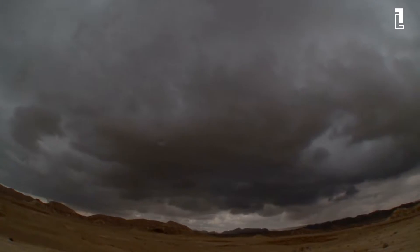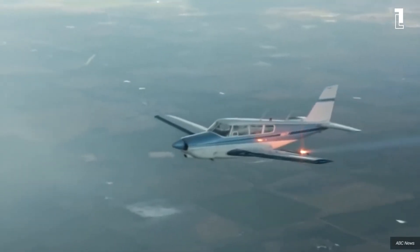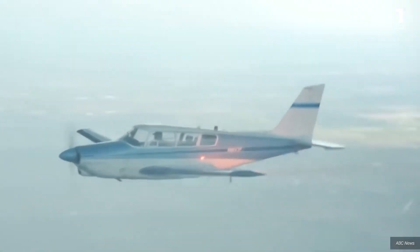Specifically, Dubai is using drones that fly into clouds where they can then discharge electricity to kickstart the rain, which reduces temperatures and provides much-needed water resources.